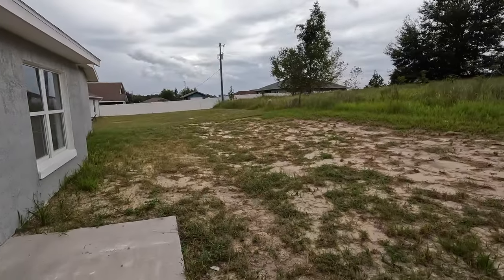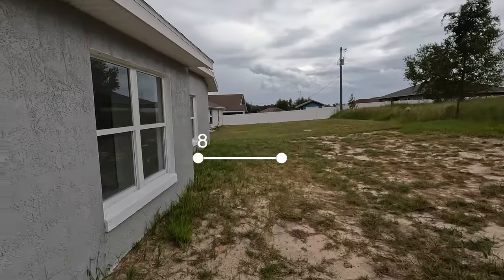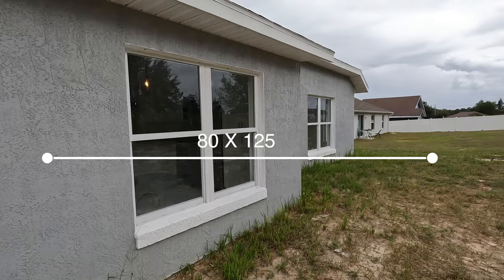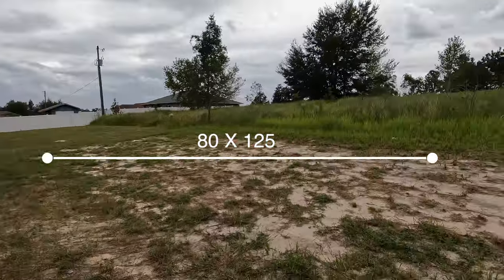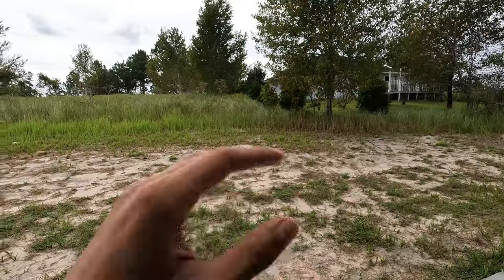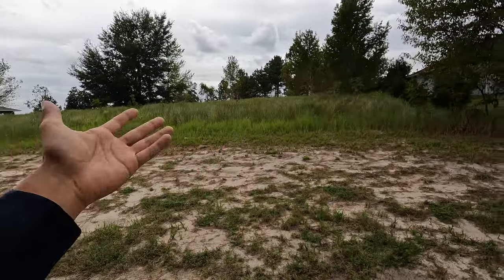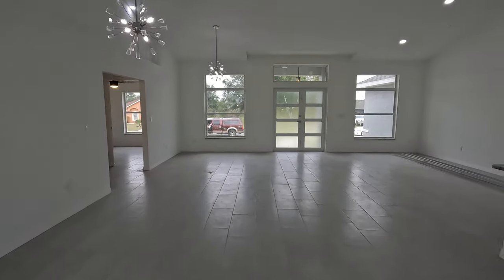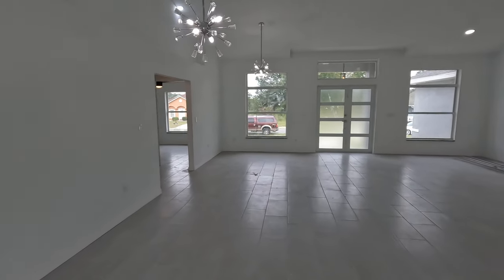I'm going to pop up the acreage here on the screen because I don't remember exactly what it was for this home. In Ocala, it's kind of a hit or miss lot-wise, because if the green space is able to be sold off, you're actually going to end up with neighbors in the back or on either side. But thankfully, this one was situated very, very nicely.